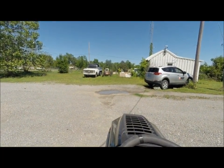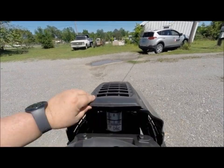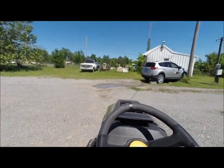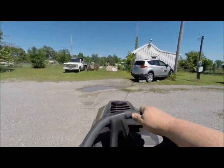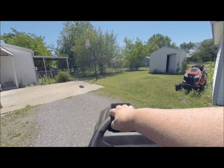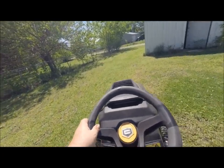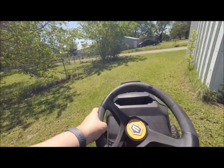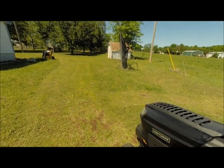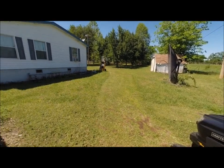Now let's take a little ride and mow on it. Look at the nice cut this does — no doubt about it, this Craftsman Pro Series is one heck of a nice mower. Look how clean that cut is.